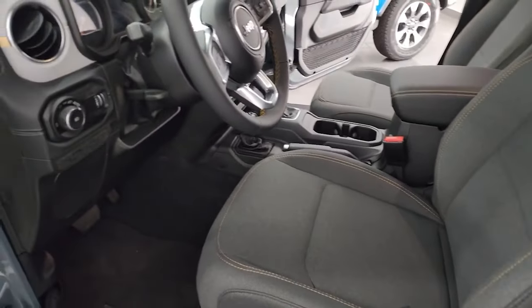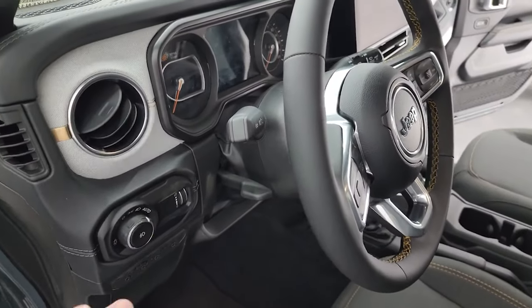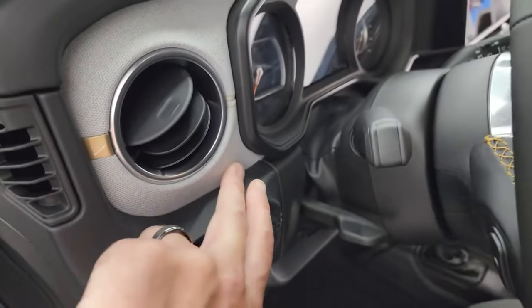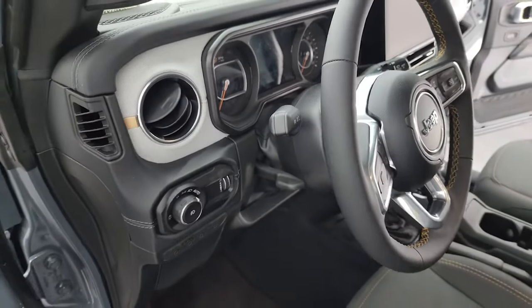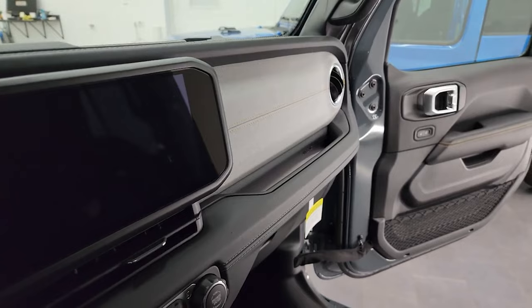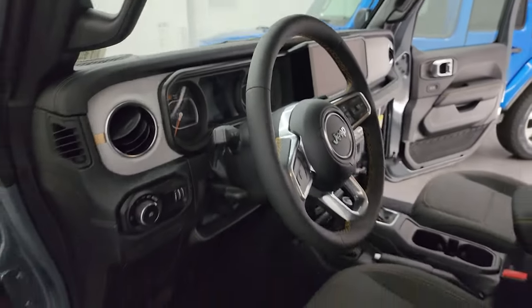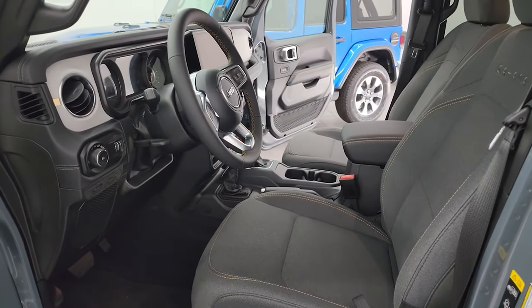The next thing that's changed on the interior is the dash. You can see on this Sahara that you get a cloth dash trim with a little bit of a gold trim accent. There's the new 12.3 inch radio — we're going to check that out in just a second. You can see the cloth bolster on the dash. Let's go take a look at the 2023 Sahara to compare.